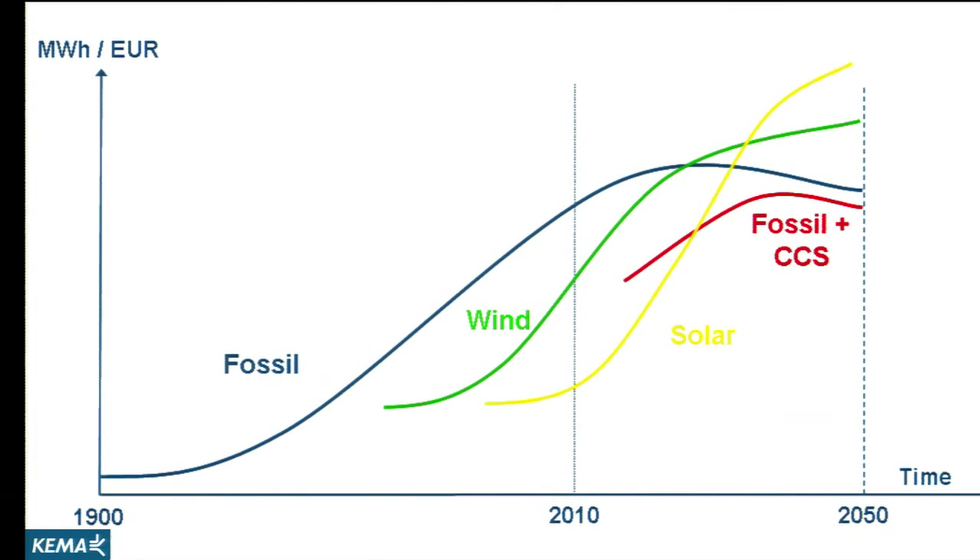Another trend that we observe is the already optimum performance of our central power plants. They are almost at the top of their S-curves. They are running at about the maximum theoretical efficiency that they can achieve, and maybe if we do our utmost best, then we can improve that by one or two percent. But there's not going to be much more coming from the central power plants.